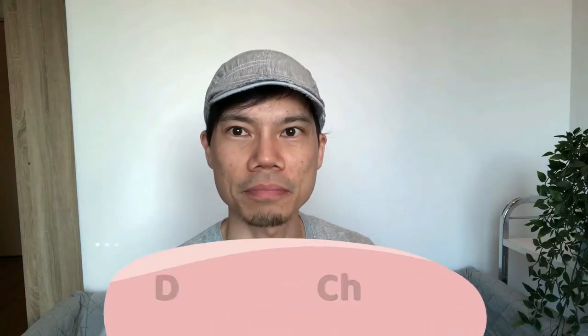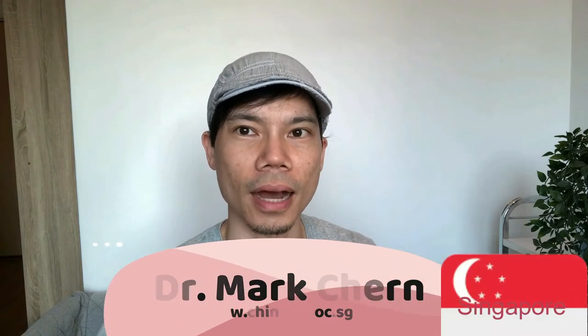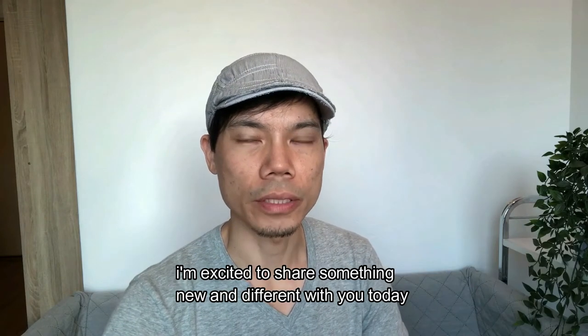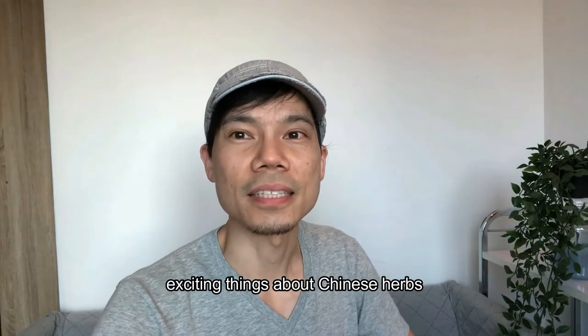Hey there everybody, this is Dr. Mark Churn. I am a doctor of Chinese medicine and I practice out of Singapore. I'm excited to share something new and different with you today. In the Herbs for Nerd series, you'll learn some exciting things about Chinese herbs.